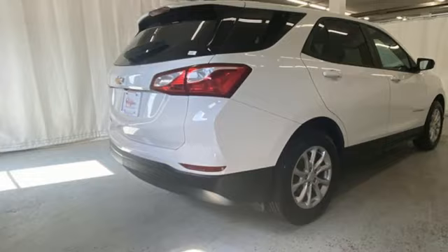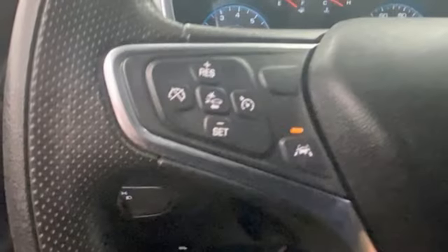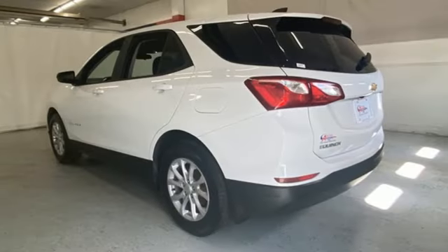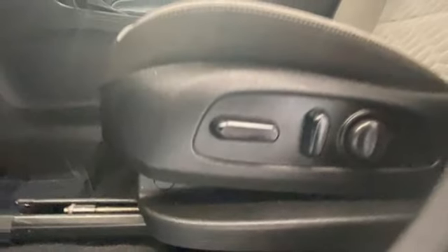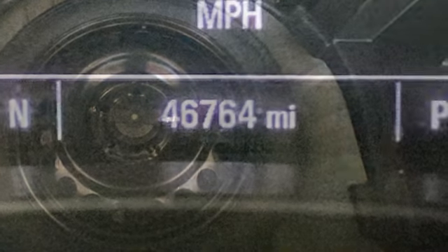Intercooled turbo inline four-cylinder engine. Manual tilting steering column. Streaming audio. Configurable instrument gauges. Manual telescoping steering column. Wi-Fi hotspot. External memory control. Active grille shutters. Doors and push-button start proximity key. And automatic transmission.